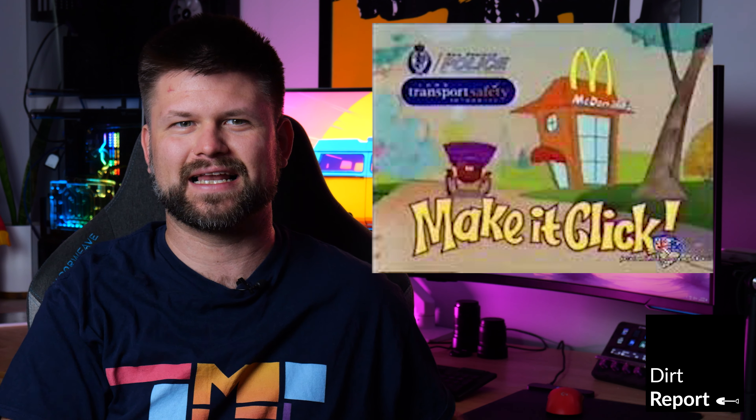Hello friends, welcome to this week's Dirt Report, a show that as far as I know is the only tech and telco news show on YouTube hosted by me. I hope you're having a fantastic Easter. Stay safe, drive safe and make a click.